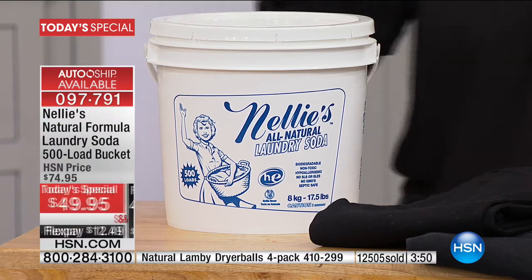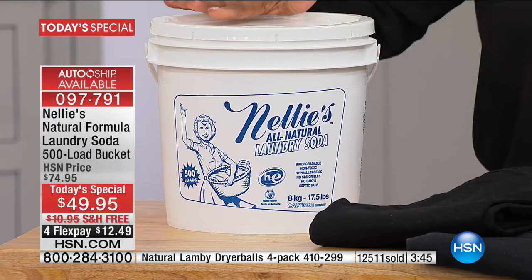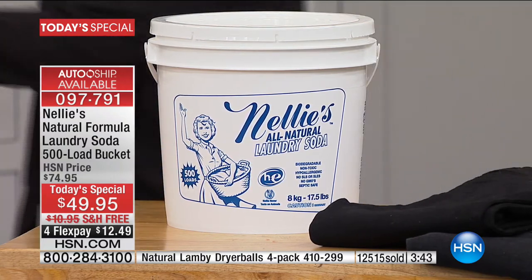Under $13 per flex pay, free shipping. On auto-ship, you will forever pay $49.95 and get the free shipping. Ask about the dryer balls — we will be giving you a full presentation on that.